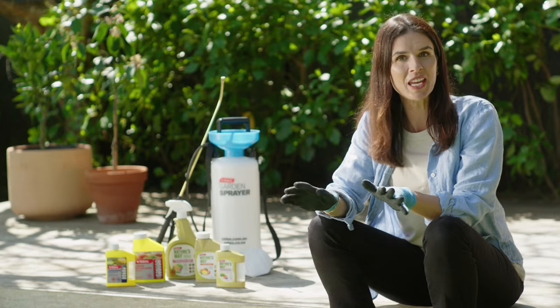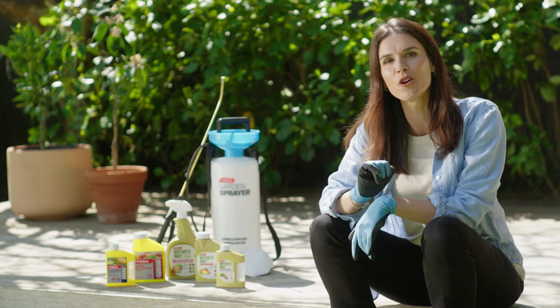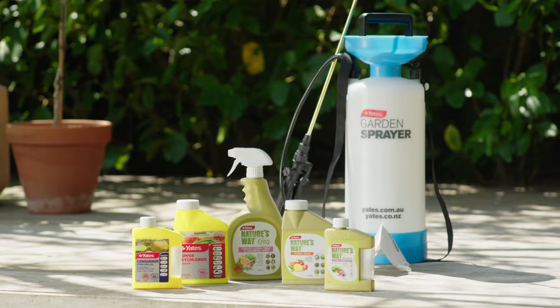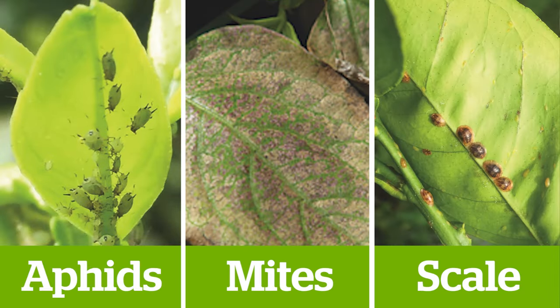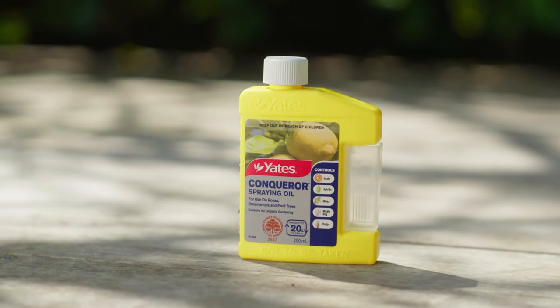Citrus needs special care during spring to protect tender new growth and your future fruit. You can trust these Yates products to help control common pests. Here's five problems and how to treat them. For aphids, scale and mites, use certified organic Yates Conqueror Oil Concentrate.